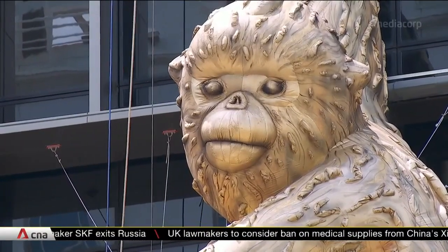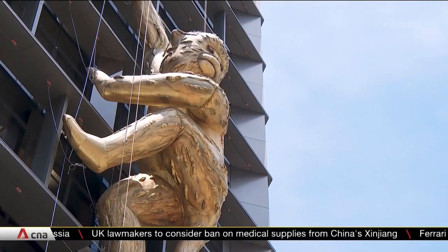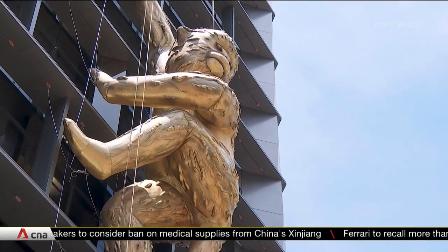Perched in the heart of Singapore's cultural and civic district, the sculpture will remain on the building's facade for the next four months.